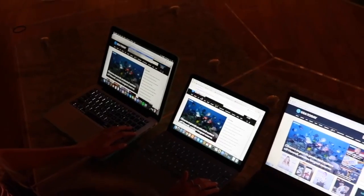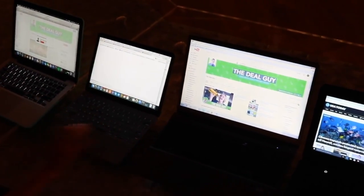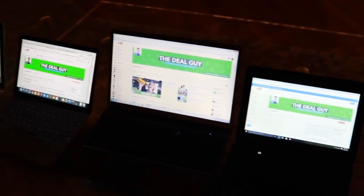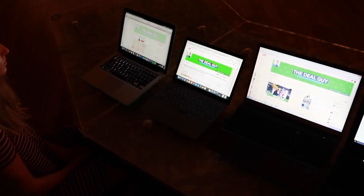Five, four, three, two, one — and... Alright, Samsung won, which is great. To be honest, that was actually not a bad load time on the Lenovo considering it has an inferior processor and we're comparing it to a $2,400 Mac.